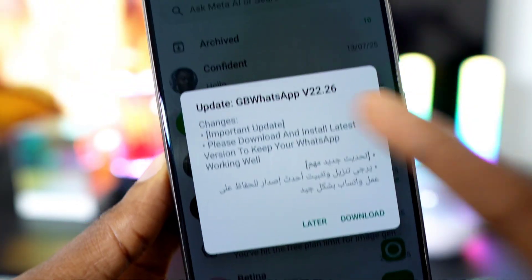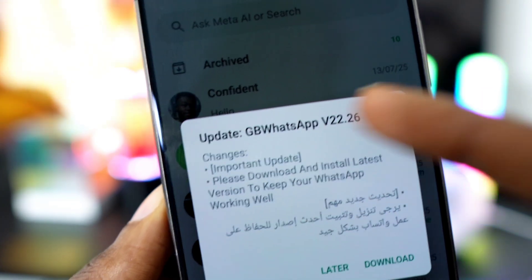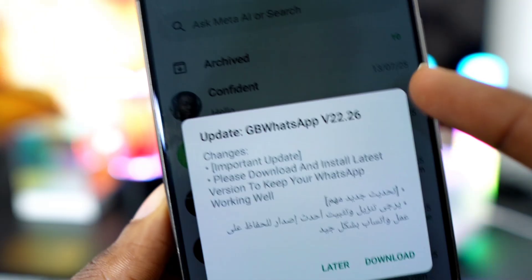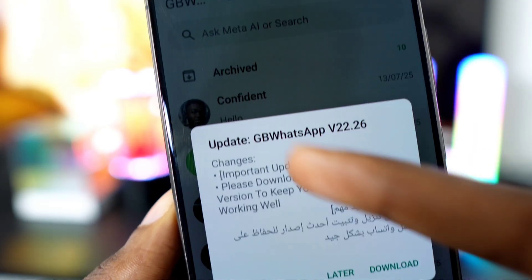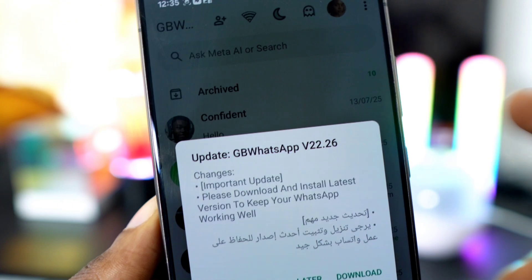Even more recent, more secure, and way safer. This new version brings some really exciting features that I'll be showing you in upcoming videos, but today we're going to focus on just one thing: downloading and updating to the latest version.